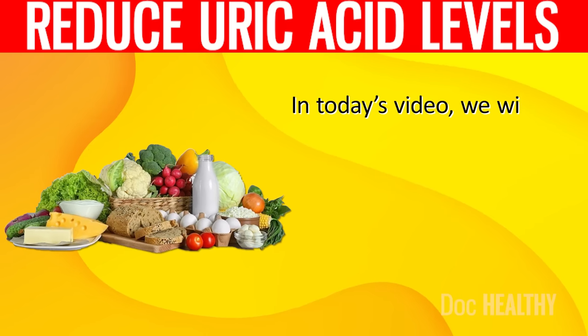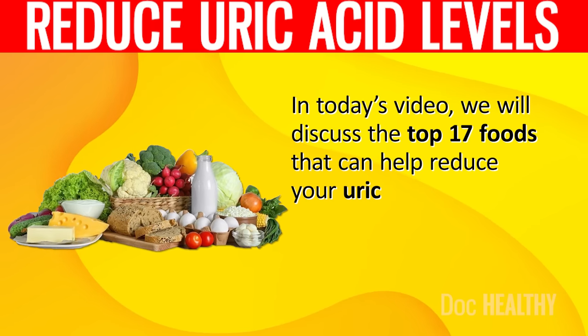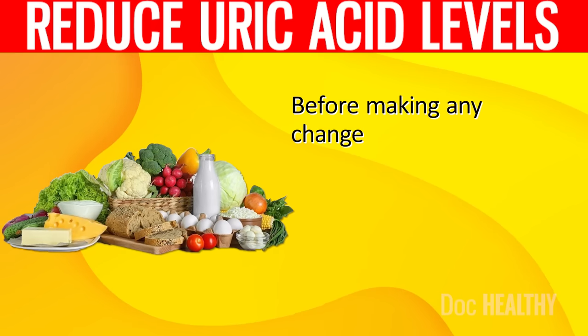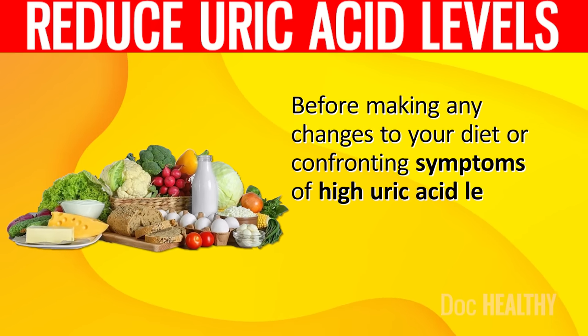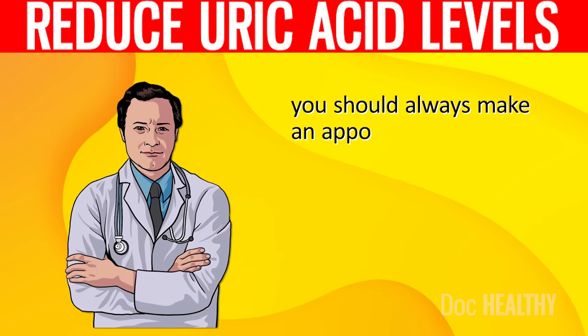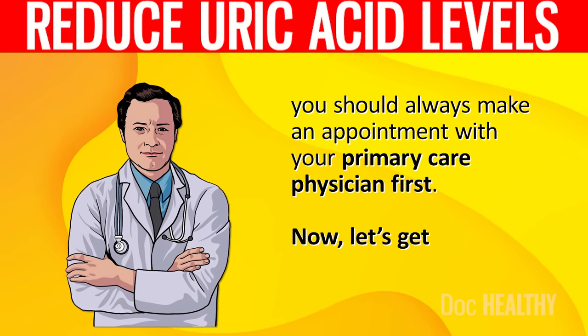As a result, patients with conditions characterized by high levels of uric acid in the blood should put a strong emphasis on reducing their intake of foods high in purines and creating a diet plan specifically for high uric acid levels. In today's video, we will discuss the top 17 foods that can help reduce your uric acid levels. Before making any changes to your diet or confronting symptoms of high uric acid levels, you should always make an appointment with your primary care physician first.